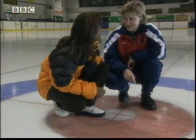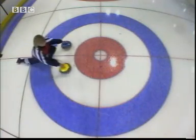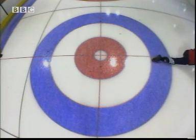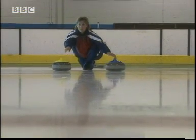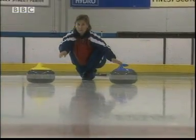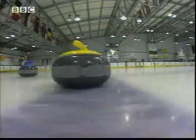I'll bet you that's faster. Kirstie is throwing two stones with exactly the same force. The blue stone on the right is on flat ice, the yellow one is on pebbled. The yellow stone soon gets ahead.